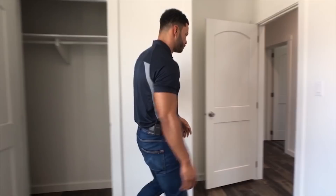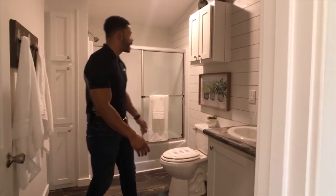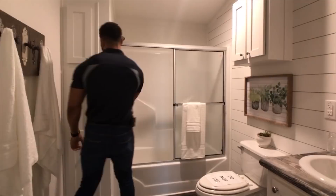Follow me over to the guest bathroom. You've got additional storage space, beautiful shiplap accent on the walls, and a tub-shower combo — great for kids if you've got young ones who need a bath. There's also additional storage space to the side.